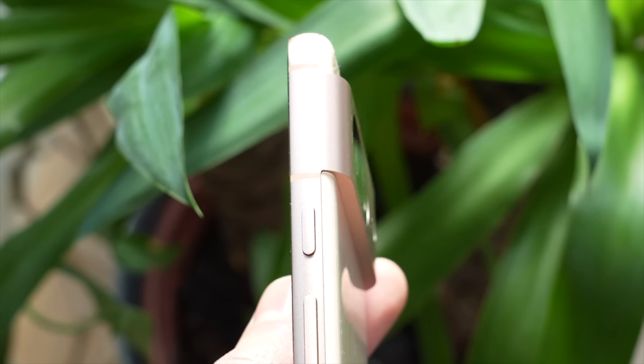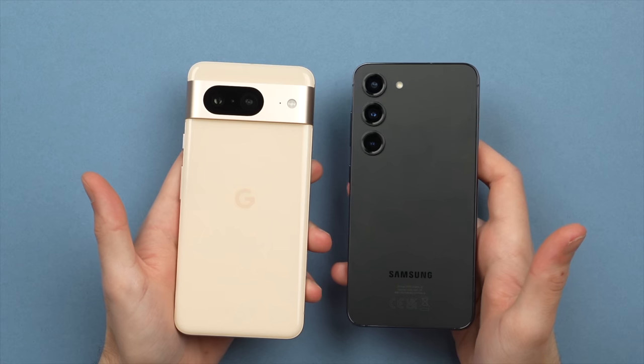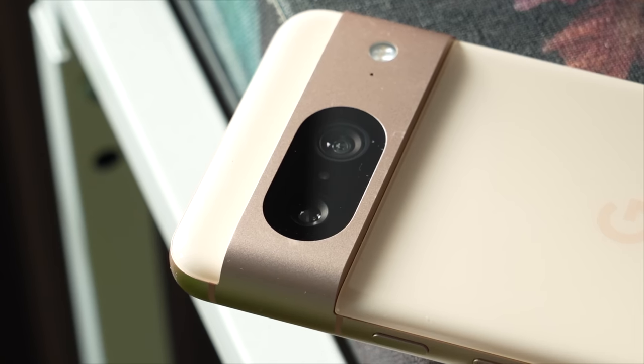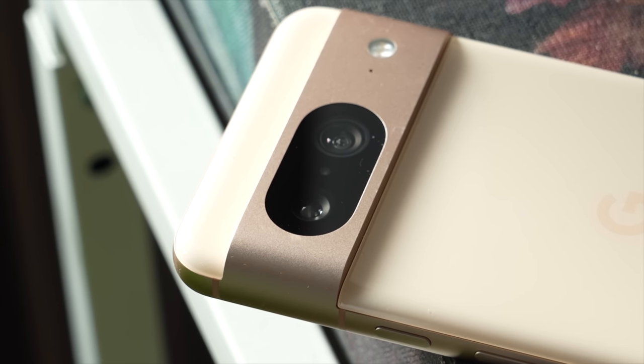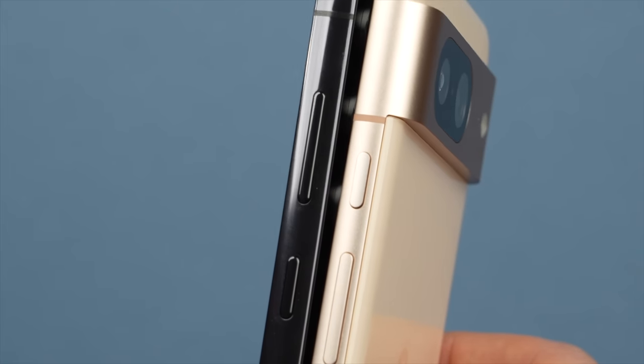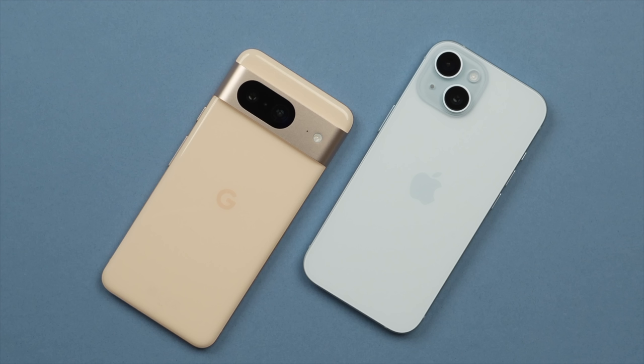From a design perspective, the Pixel 8 looks like, well, a pixel. The rounded design makes the phone super comfortable to hold in the hand, even though it may not look as sleek as, say, an S23. The horizontal camera module on the back is super recognizable, and I especially like that it practically eliminates table wobble. The matte frame on the edges is great because it resists fingerprints. However, the glossy glass on the back will unfortunately attract them. I would have liked to see Google use a matte glass like they did on the 8 Pro.